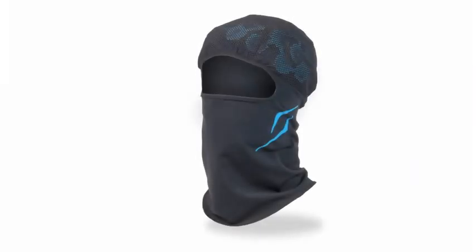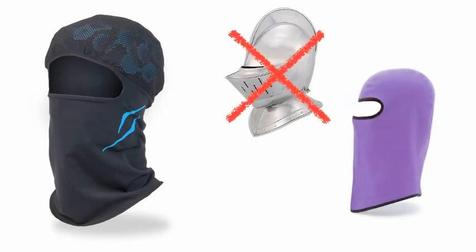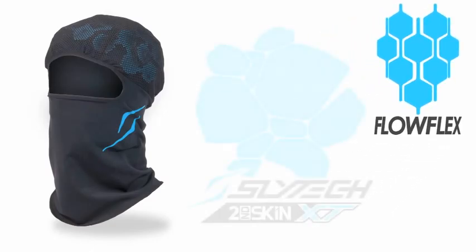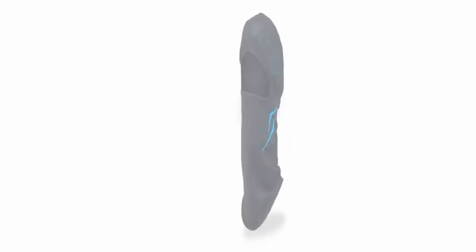The Zlitev Second Skin Balaclava Pro XT is not a helmet, and it's not a simple balaclava either. It features revolutionary flow flex padding made from Zlitev Second Skin XT, which transforms a balaclava that protects against harsh weather into a completely innovative and unique product.